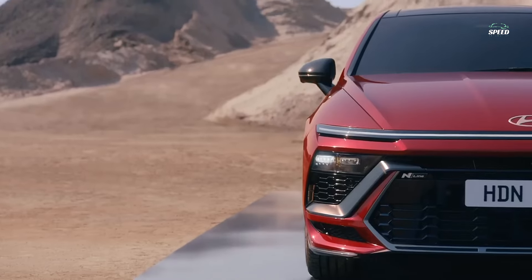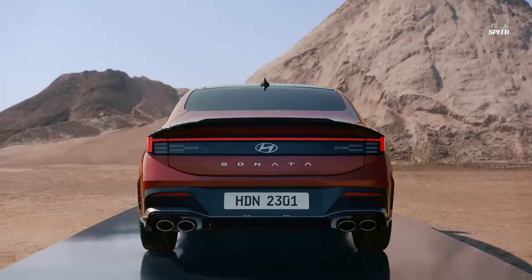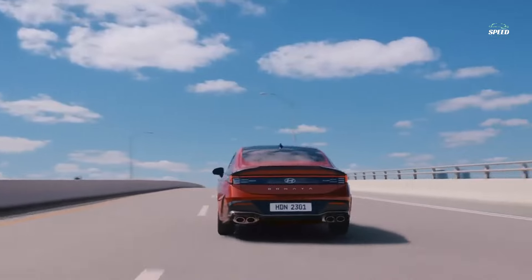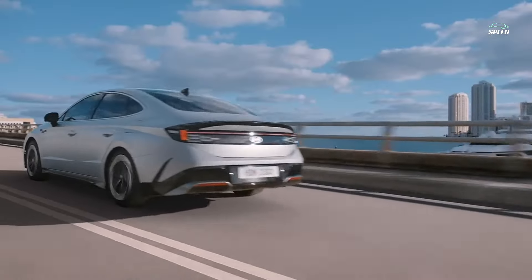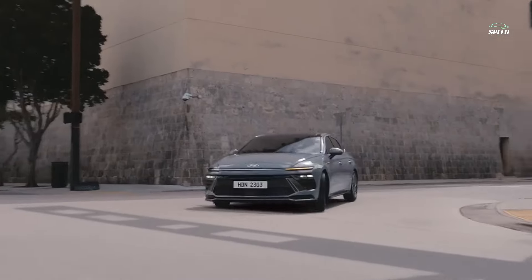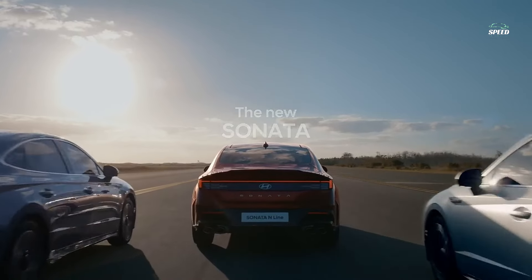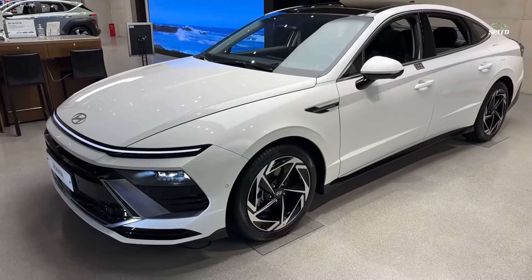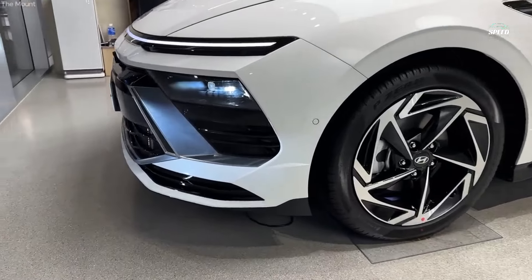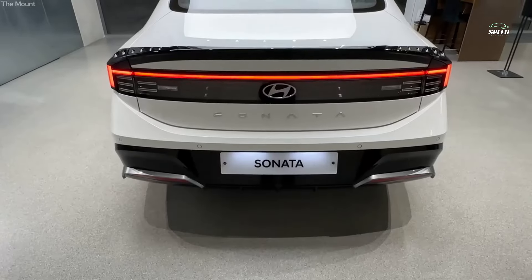The Hyundai Sonata adds some attitude to the family sedan segment that we hope will be loud enough to wake up the rest. Its mid-cycle update comes in the form of updated front and rear bumpers, new headlights and taillights, as well as major changes to the interior. While the Sonata retains its current powertrains of a 191hp 2.5-litre four-cylinder and a 290hp Turbo 4 in the N-Line model, all-wheel drive joins the option list for non-turbo cars. Also in the spotlight is the 192hp Sonata Hybrid, which puts up big numbers for fuel economy.